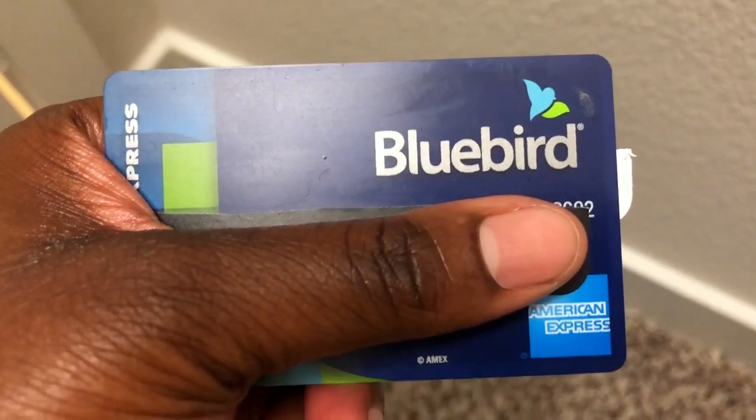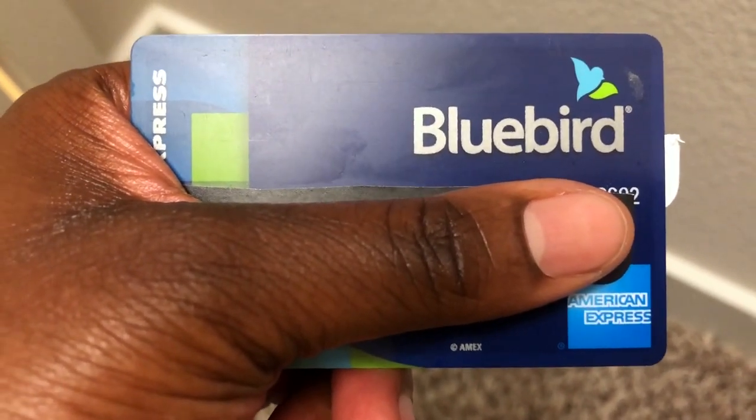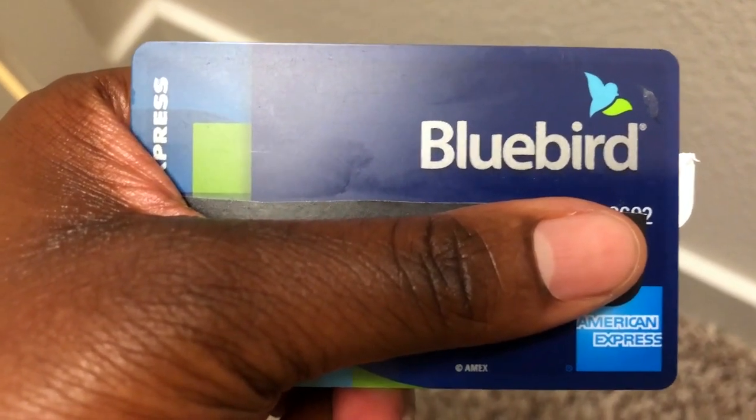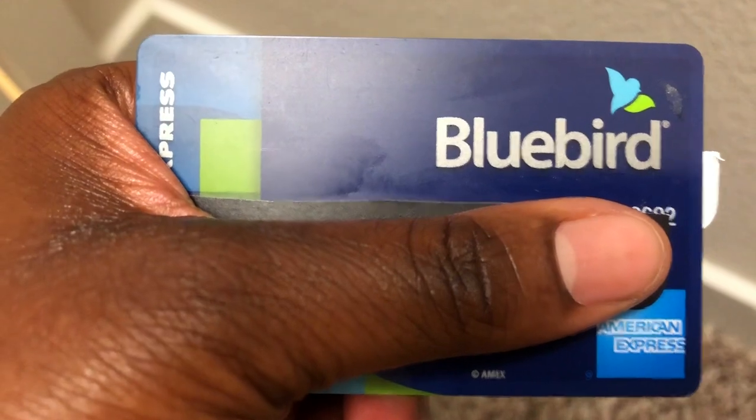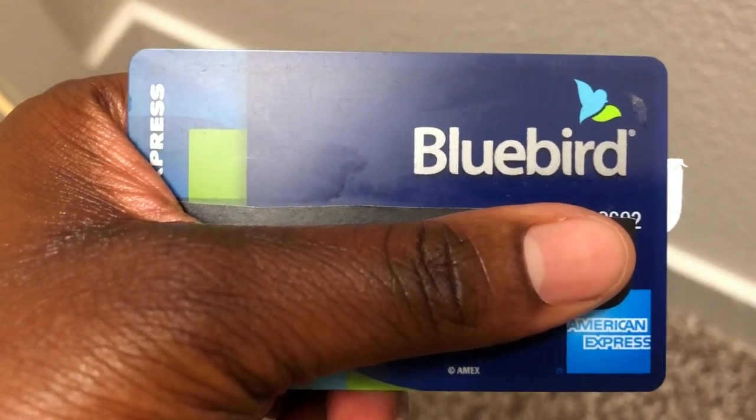It's American Express, so it is not available everywhere, and there are limits when you use it at the ATM. I've only taken out $20 at the ATM and I think that is the limit. It's literally a card for kids, so there are a lot of limitations.